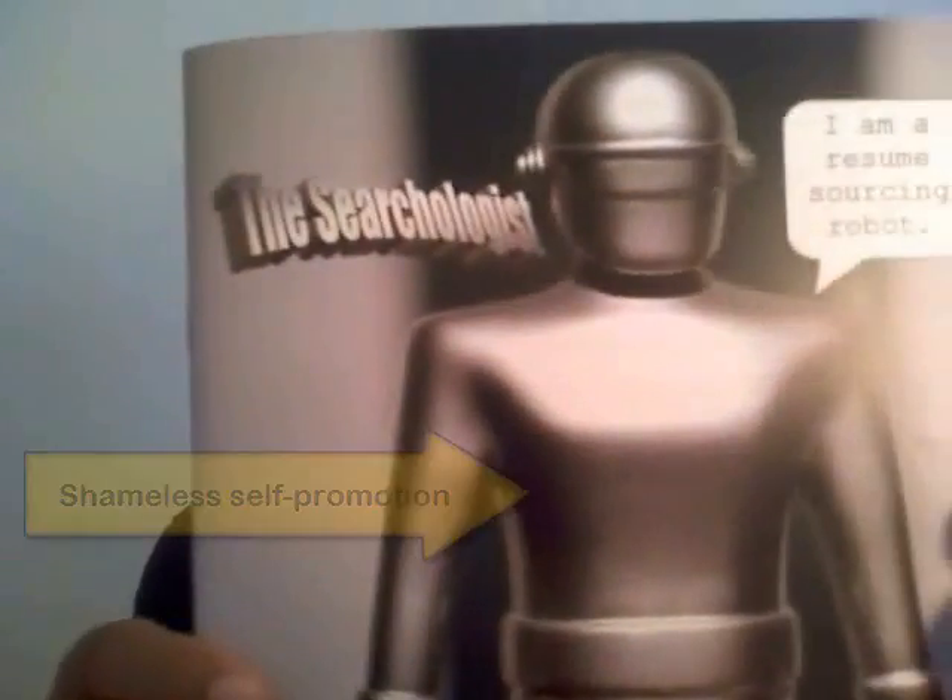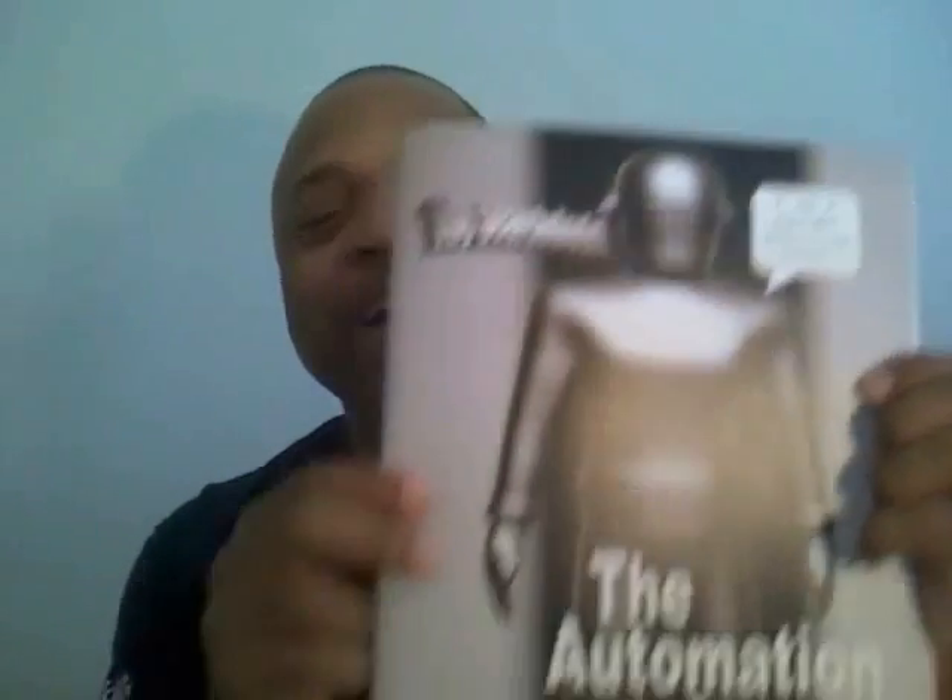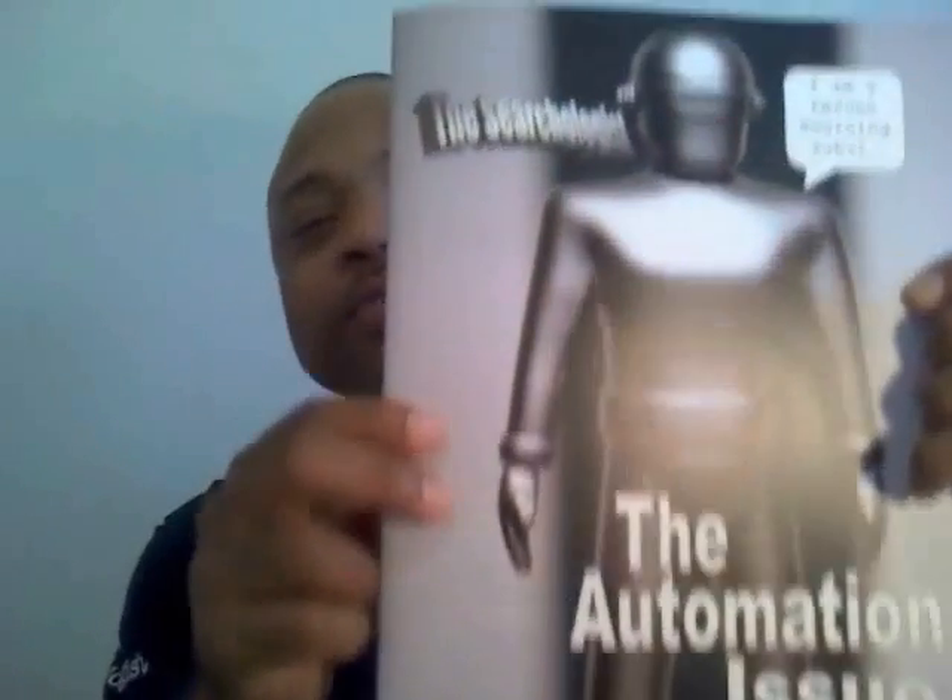Hey guys, Jim Stroud here, The Searchologist, and I am browsing my new magazine. This is what you call shameless self-promotion. There it is, The Searchologist, issue number four, which is the automation issue.